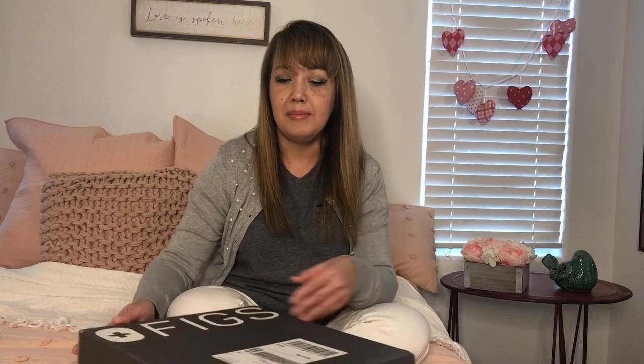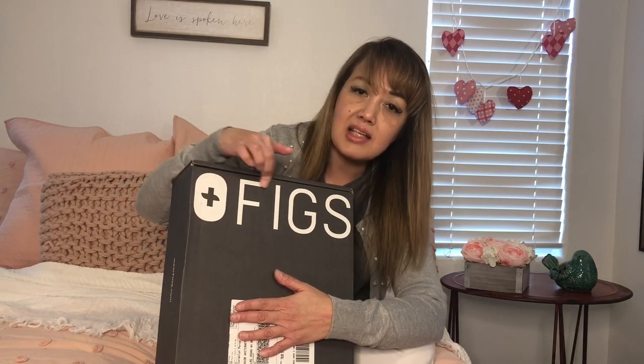Hi beautiful people and friends, welcome to my channel Caramel0727. I'm going to show you something that I got online — nursing scrubs. Of course, it's not only nurses who can use them; anybody who needs scrubs can. These scrubs became famous on social media like Facebook and Instagram. I got my order through Facebook online, and it comes with this amazing, nice packaging — it's gray, and as you can see, it says FIGS.